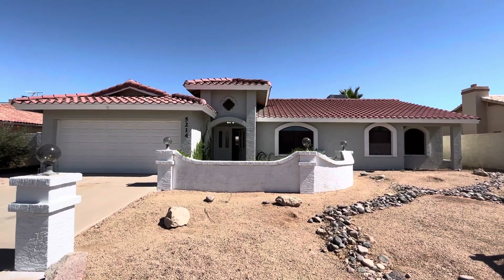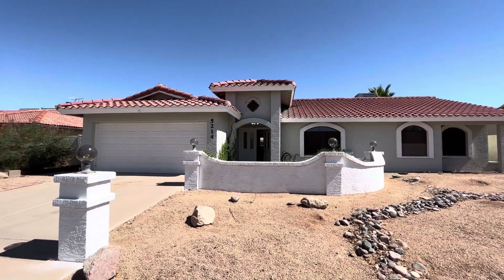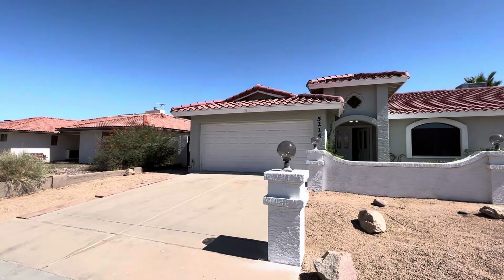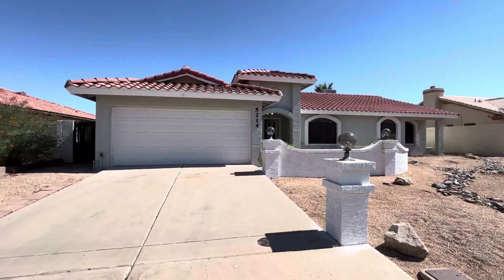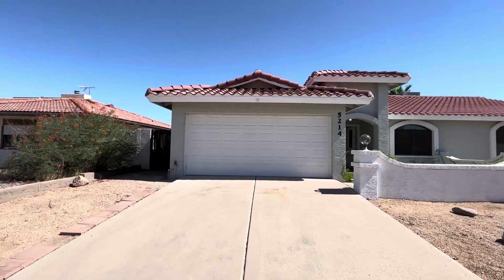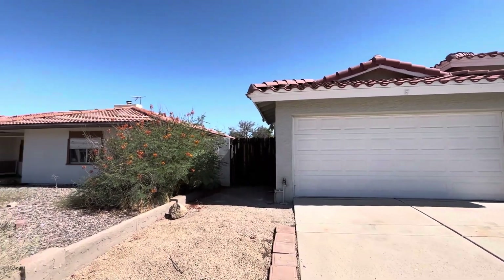Hey everybody, this is Dustin Briley with Briley Brothers. Today we're in Glendale, Arizona. We're going to take a look at this three-bedroom, two-bathroom home. It's 2,045 square feet. It has a two-car garage. The lot is 7,871 square feet.